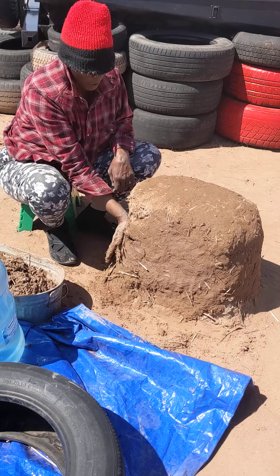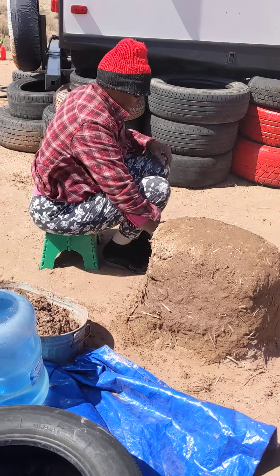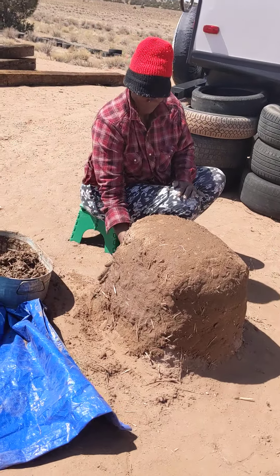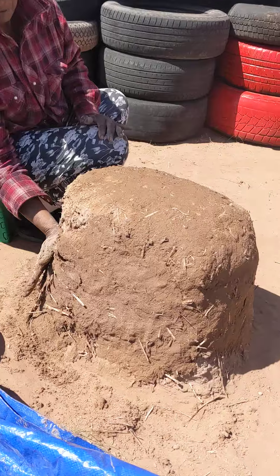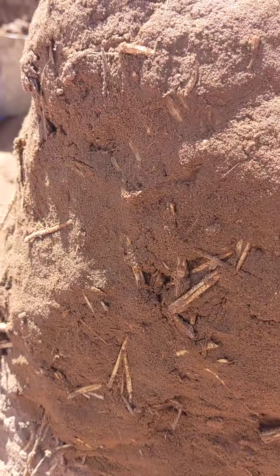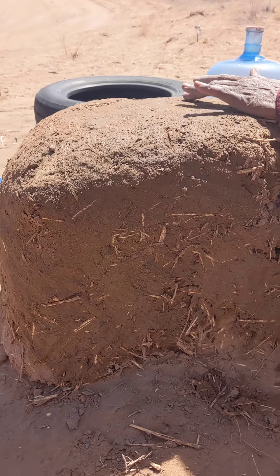So I figured I'd do a quick 20 minutes. We'll have to get a picture of the finished product. It ain't going to be nothing fancy, just trying to do a stool. Yep, I like it. Yeah, it's a pretty cool stool.